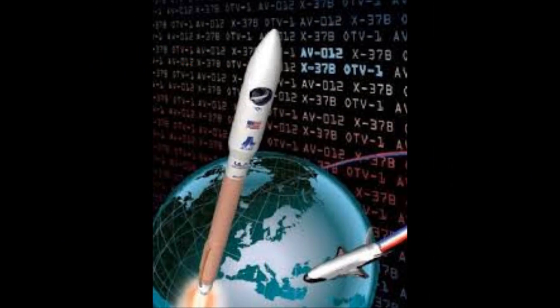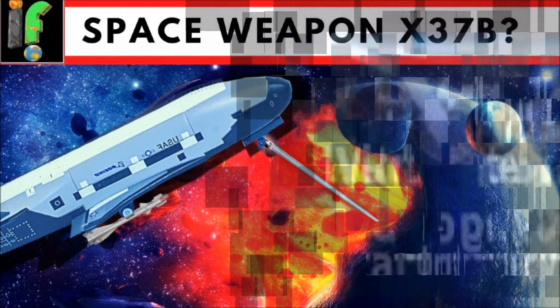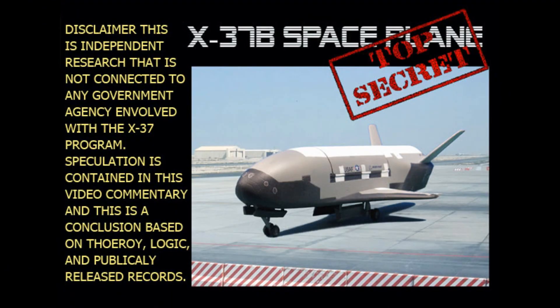Thanks for watching part one of the X-37 space program. For part two, we'll be going over what exactly the X-37Bs are doing up there flying around in orbit. Once again, thanks for watching. Disclaimer: This is independent research that is not connected to any government agency involved with the X-37 program. Speculation contained in this video commentary is a conclusion based on theory, logic, and publicly released records.